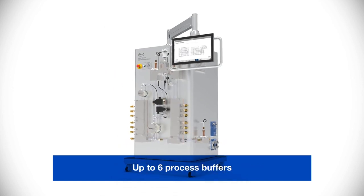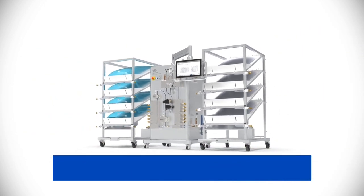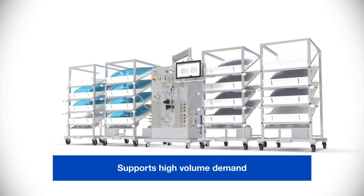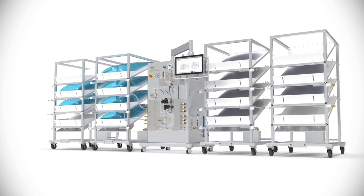This flexible system is designed for pilot scale, clinical batches, and commercial production. The modular designs can deliver up to six process buffers to meet the demands of even the most complex chromatography processes, and can support high volume buffer demands for up to four buffers using 200-liter concentrates.